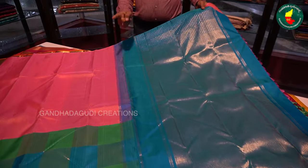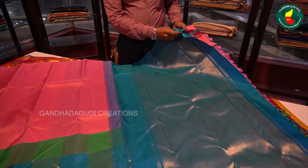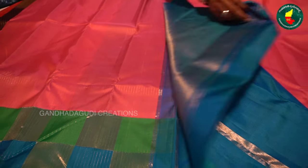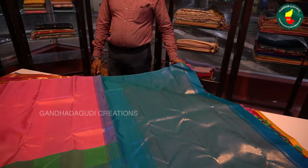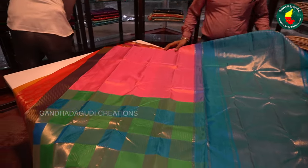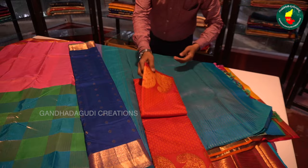This one is half and half — it's different. One side border, this one is simple. Pure party wear. Turquoise blue with pink combination. This one is a green checks box. This one is different, with a traditional border. Beautiful.